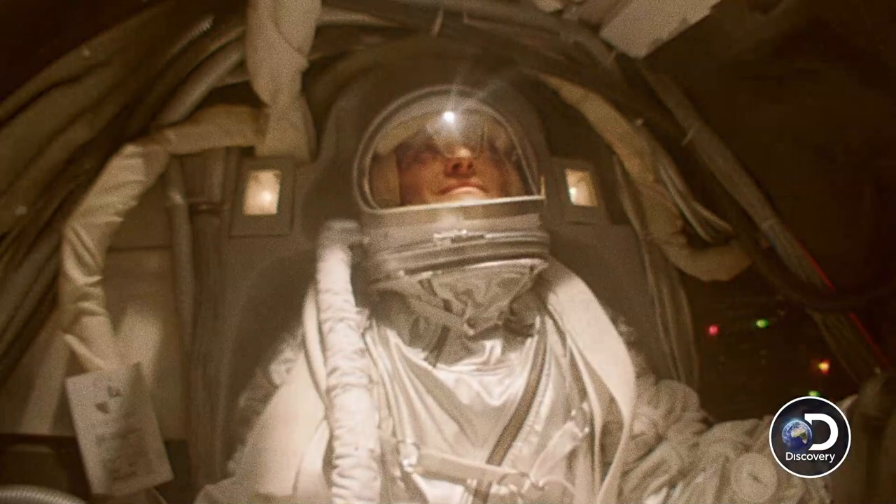Whatever it was, Gordon told me that the military had something on board that spacecraft.